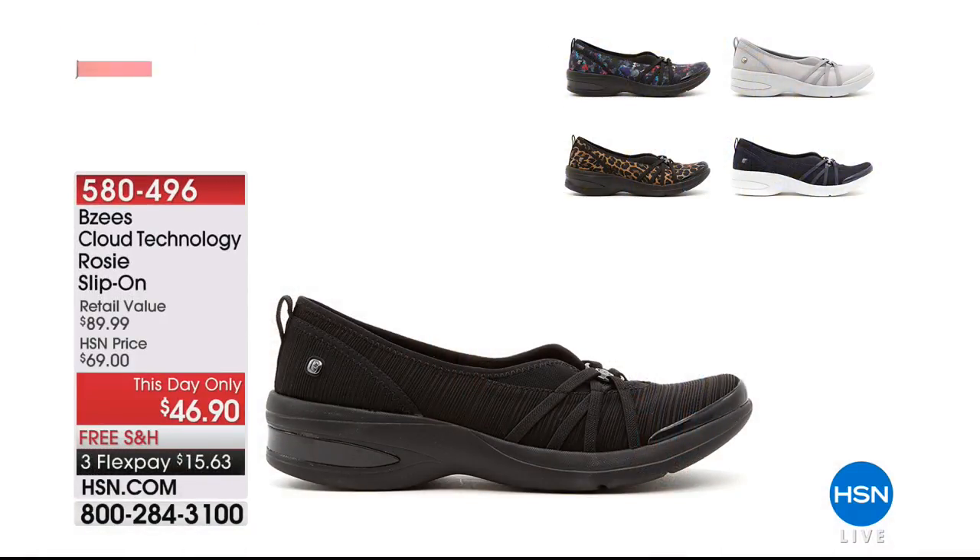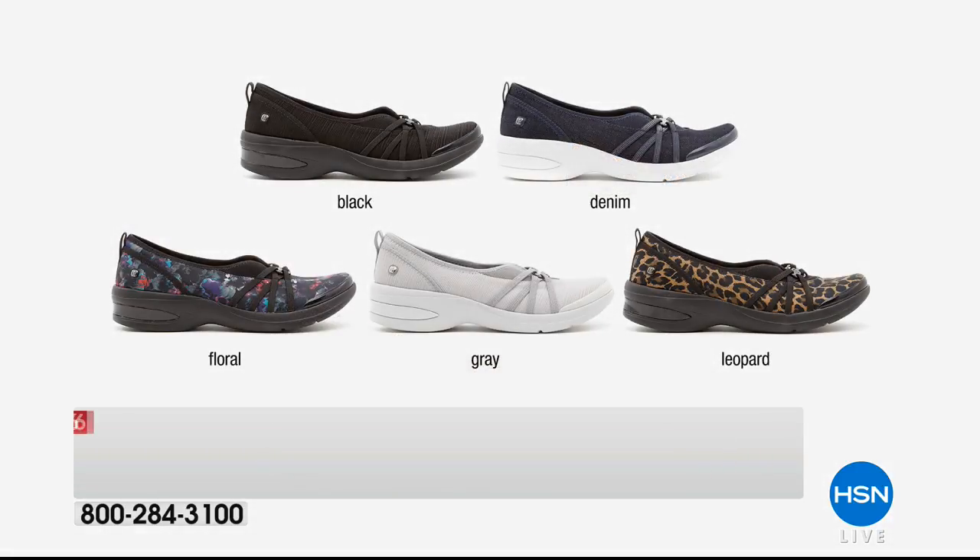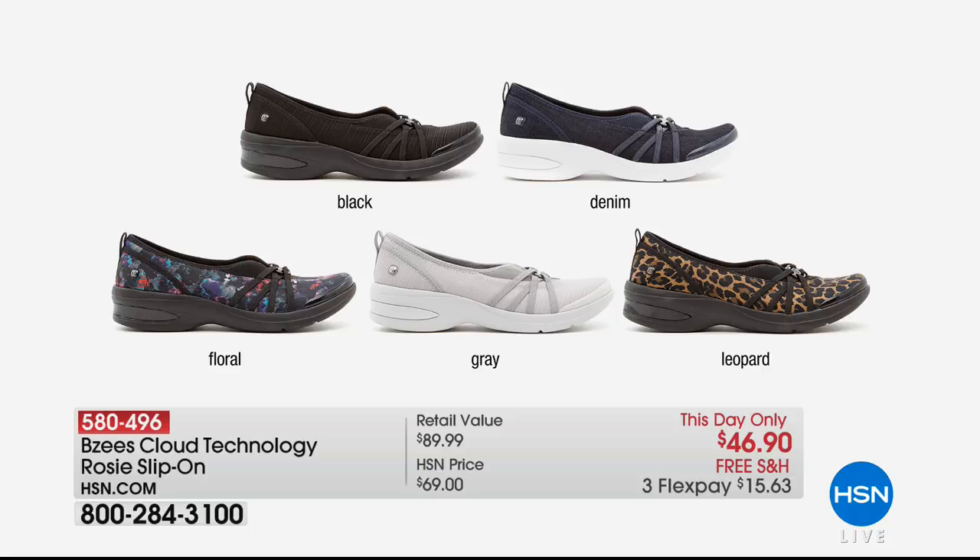Coming up, for all our Rosie fans — you asked and you shall receive! The Rosie, backed by popular demand, is going to be at a day-only price of $46.90. It's that slip-on sneaker with no laces, great arch support, great cloud technology. Available in black, gray, leopard, floral, and denim in medium and wide widths, sizes 6 through 11. It almost reminds me of a little Mary Jane — beautiful sweet round toe with the feeling of a sneaker.